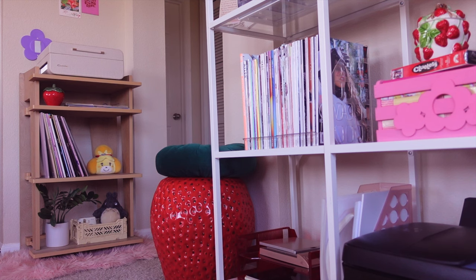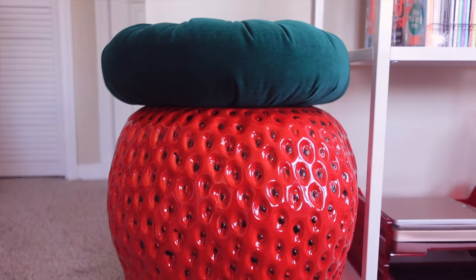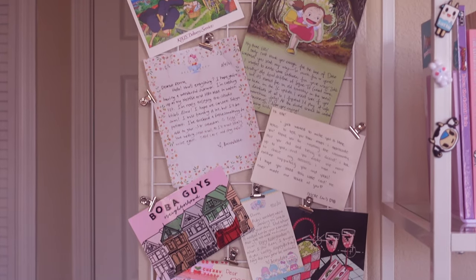Another one of my favorite pieces in my art studio is this gigantic strawberry planter, which you've probably seen in my TikTok. Then on the wall, I have this grid from Daiso, filled with all of your sweet letters.